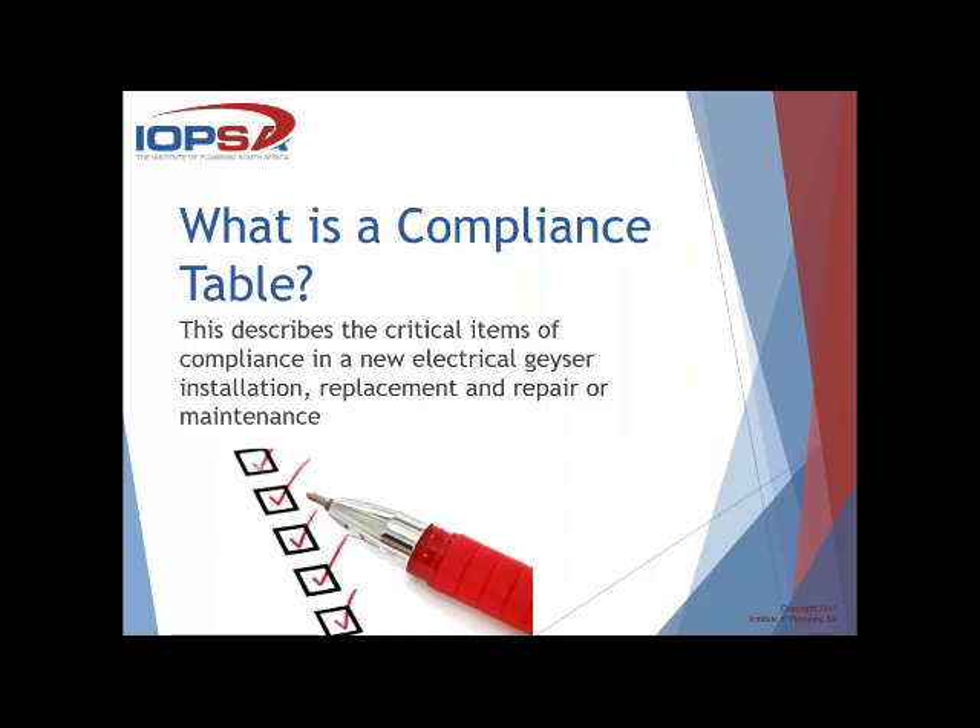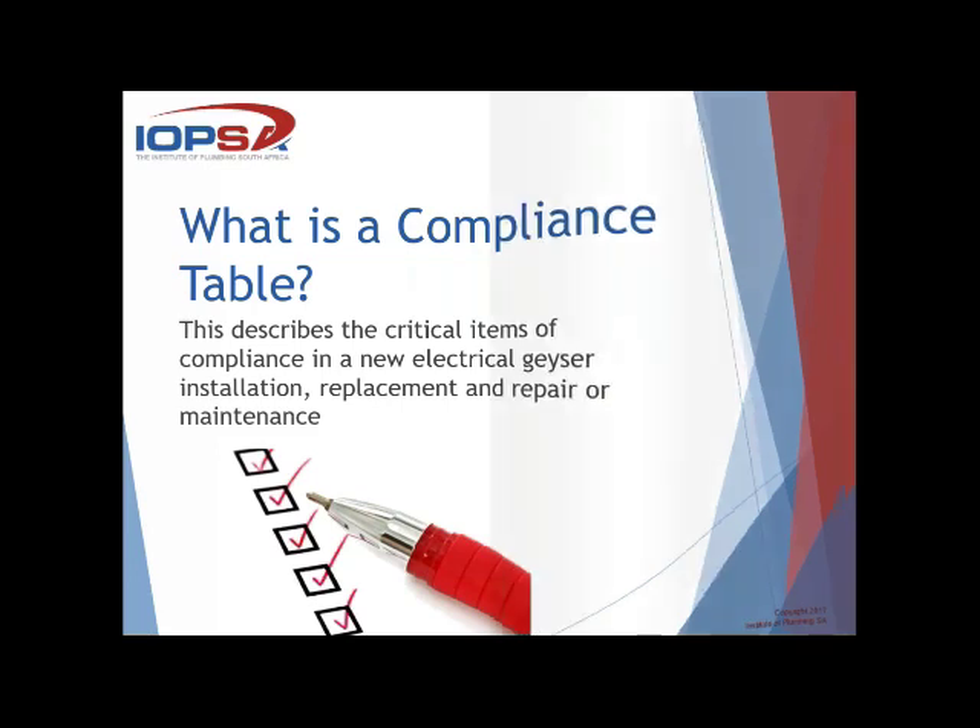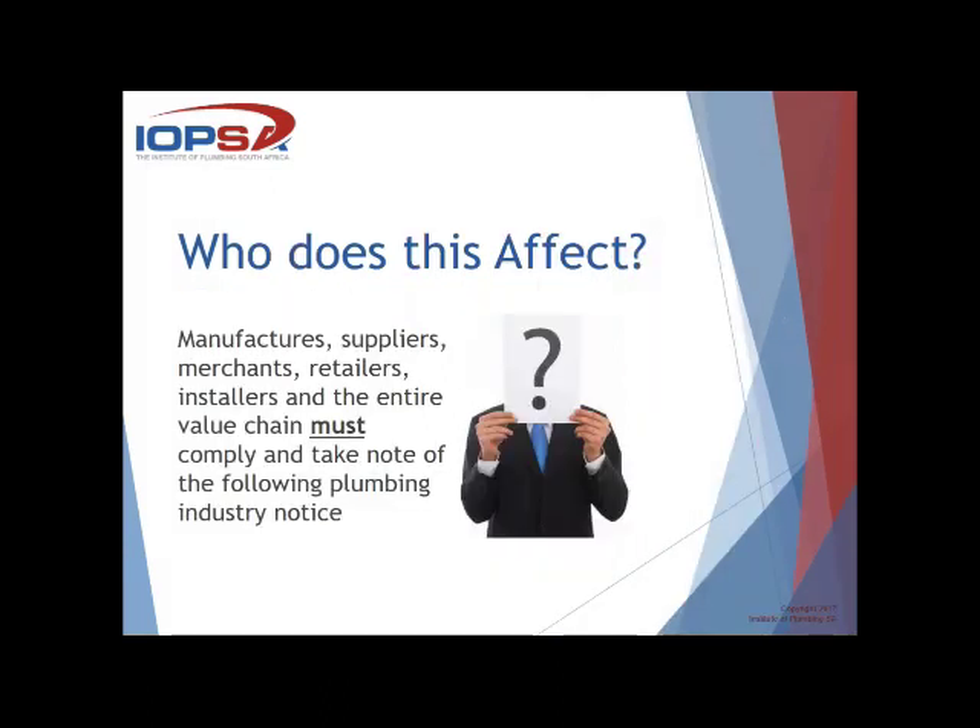What is a compliance table? It describes the critical areas of compliance in a new electrical geyser installation, replacement, and repair or maintenance. Who does this affect? It affects manufacturers, suppliers, merchants, retailers and installers — the entire value chain must comply and take note of the following industry notice. Everybody needs to take cognizance of these notices; they have been communicated through manufacturers' forums in terms of these critical areas of compliance.